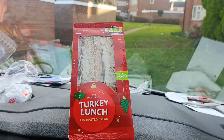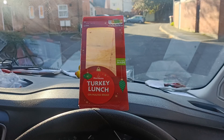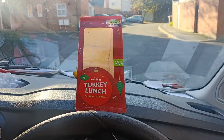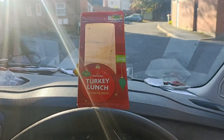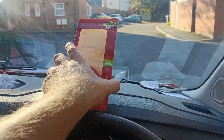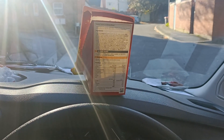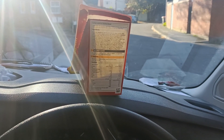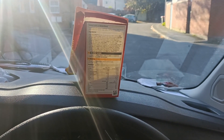Jump cut to the next day because I forgot to finish the review on this sandwich. We have the Morrison's turkey lunch. You'll have to excuse the lighting — the sun's really low at this time of year. The turkey was quite nice, very moist. The seasoned mayonnaise didn't really taste like much. The cranberry chutney was nice — could do with a little more. Plenty of bacon on it, and the stuffing was quite nice as well.